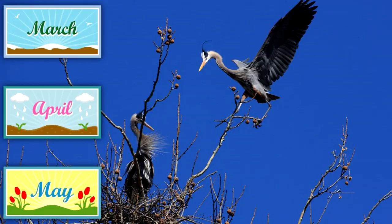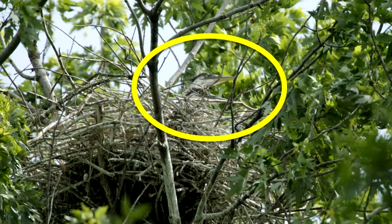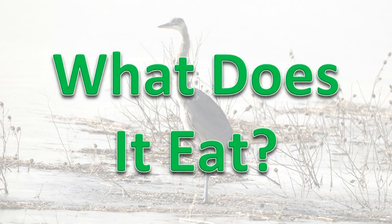How does it reproduce? These birds nest from March through May, usually with other herons in tree colonies called rookeries. The nest is a platform of large sticks arranged in a tall tree. Three to six blue-green eggs are laid.